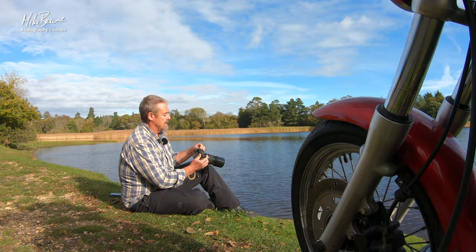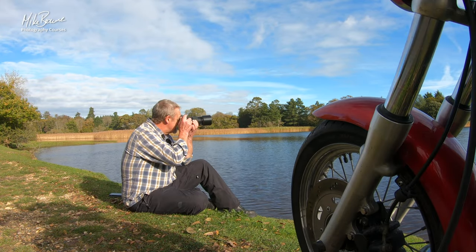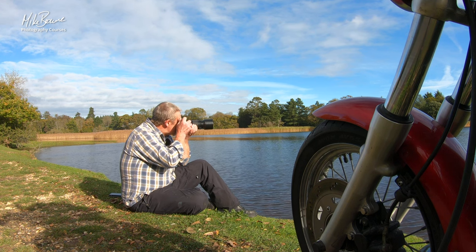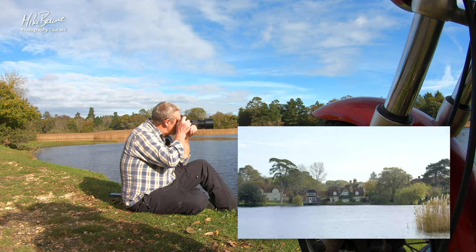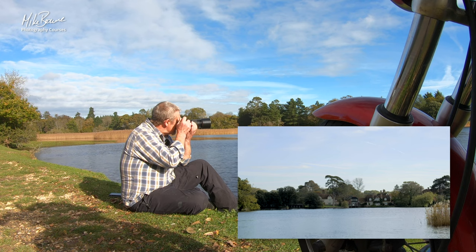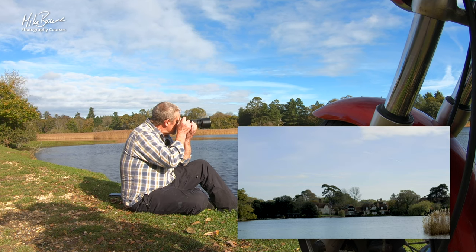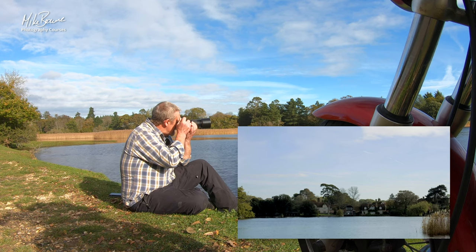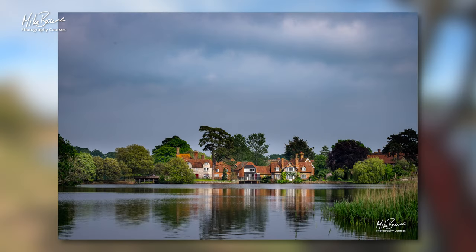On the other side of this lake is a really pretty little scene — look, you see this house, these houses, and if you zoom back out a bit, we get a bit of the reeds in the corner. It's a really nice scene. But it looks kind of flat and very dull. However, look at this picture that I took here a while ago — it was actually taken whilst filming my Masterclass in Photography course.